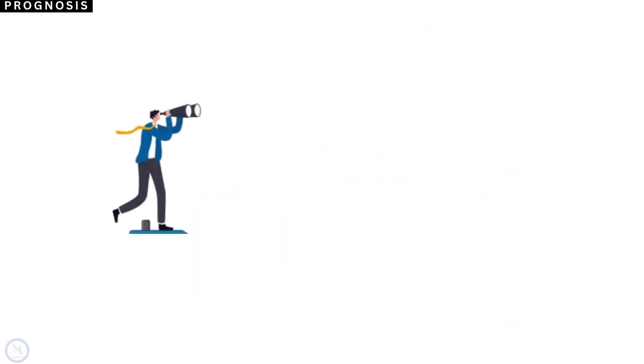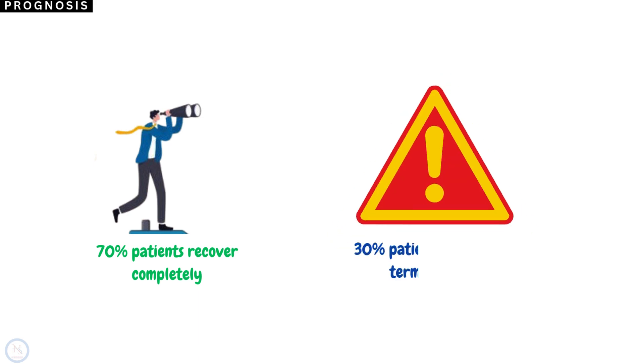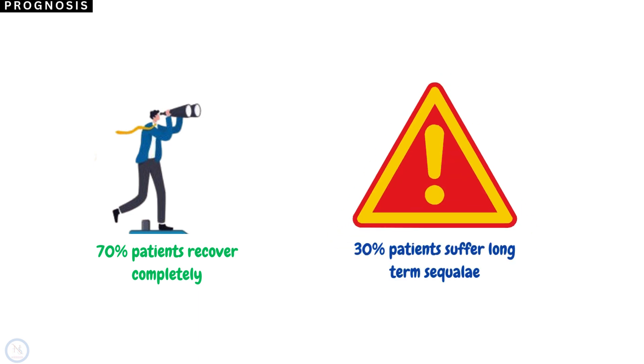Approximately 70% of patients who have Bell's Palsy will have complete recovery within weeks or months. Almost 30% of patients will suffer long-term sequelae ranging from mild to severe, which can include facial weakness, involuntary movements, and persistent lacrimation.